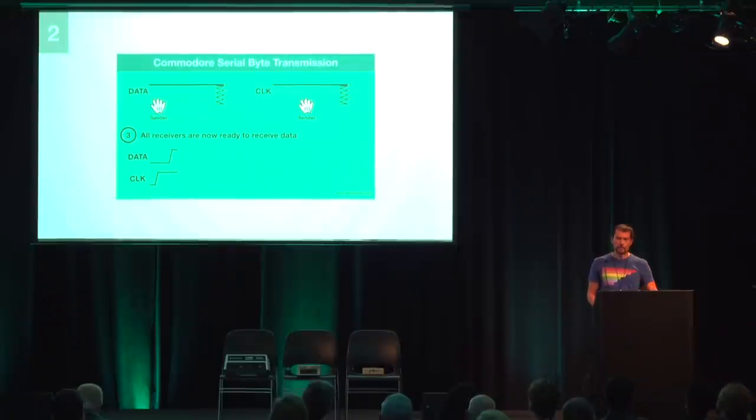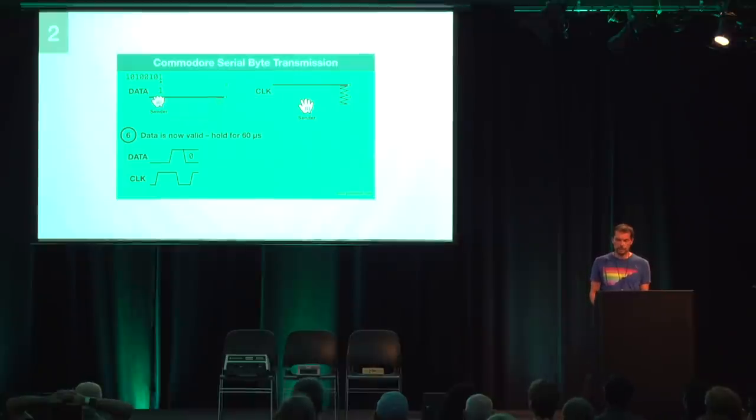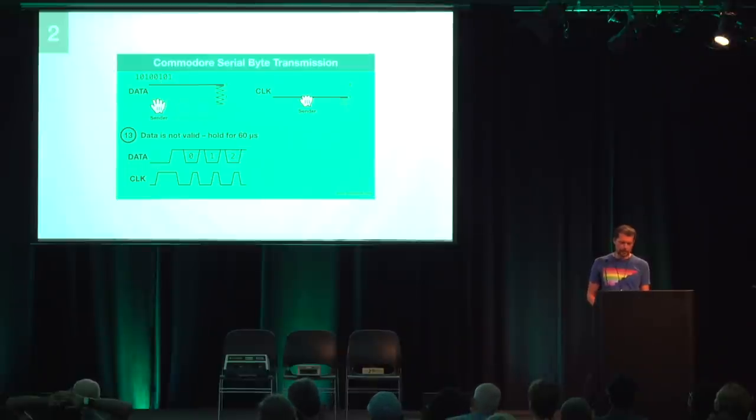All receivers are now ready, so both clock and data are controlled by the sender. The sender can see that all receivers are ready and pulls the clock line to one — meaning the bit in the data line is not yet valid. Then the sender writes the first data bit (bit zero) into the data line. Clock is still held, so the value is still not valid. Now the sender releases the clock line and holds the state for at least 60 microseconds — the receiver must read the value of data during this time window. Next, the sender pulls the clock line again to signal the bit is no longer valid, and this state is also held for 60 microseconds. This repeats until all eight bits are transferred. Each bit is always held for 60 microseconds with clock released, then the next bit is prepared for 60 microseconds.